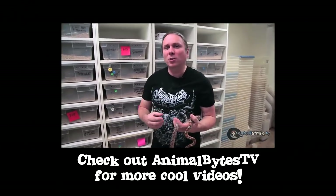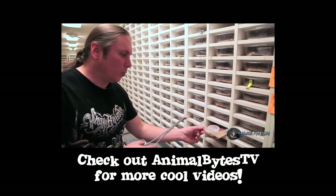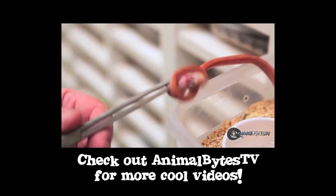That corn snake was pretty cool. To learn more about corn snakes, check out this video from Animal Bites TV. Tune in next week to see what other animals we have.